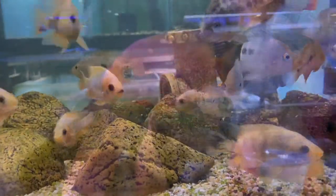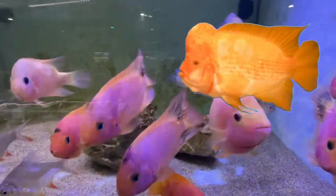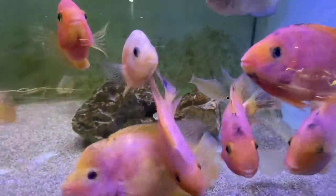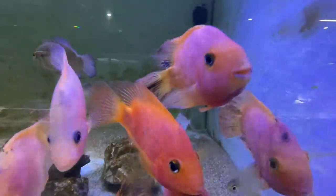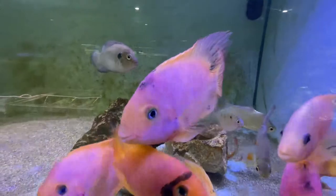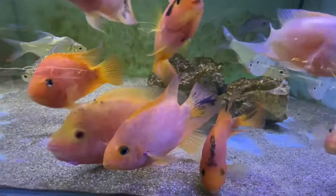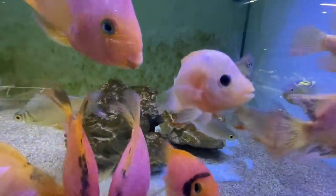I still have lots of king kong parrots. A king kong parrot is a cross between a red devil and a parrot cichlid — so a hybrid of a hybrid. They make really good pet fish because they interact with you, though they've got little tiny pointy mouths. They won't get as big as a red devil — these ones are already around 15 centimeters and starting to get nice colors. There are also a couple of flower horns in here, including one that is a red devil hybrid.